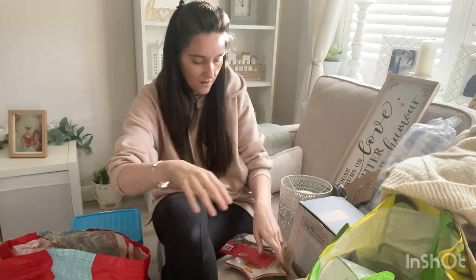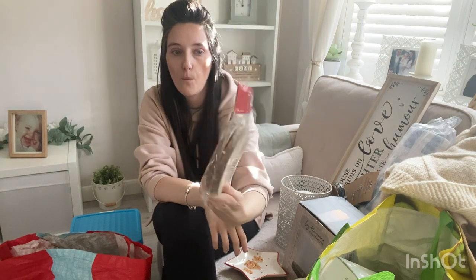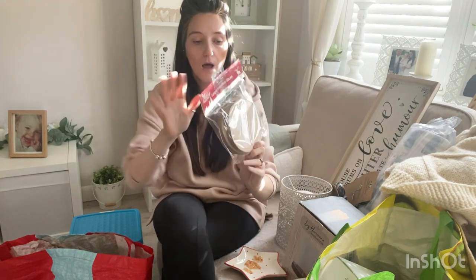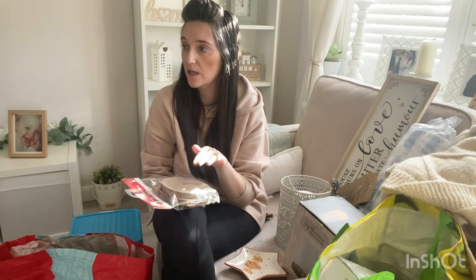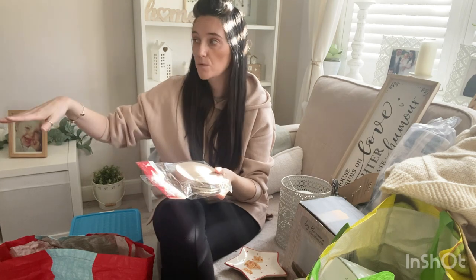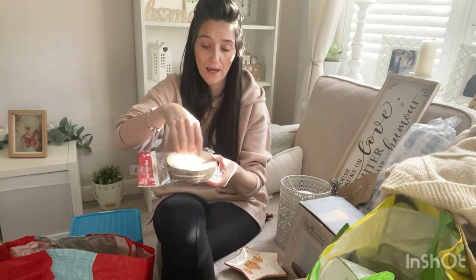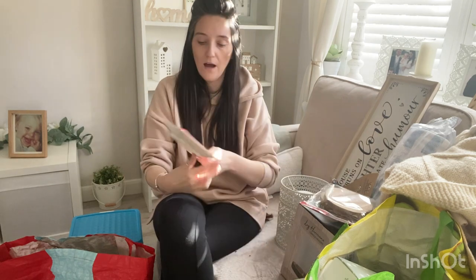I also picked these up — they were marked down from about three pounds down to a pound, so I paid a pound for two little wooden log slices. I'm not just going to use these for Christmas either — I'm going to have them out in the front room with candles on top, and I'm also going to use them for Easter on my Easter table. I might put a little bunny rabbit on top with some little eggs around. Two for a pound — grabbed them.